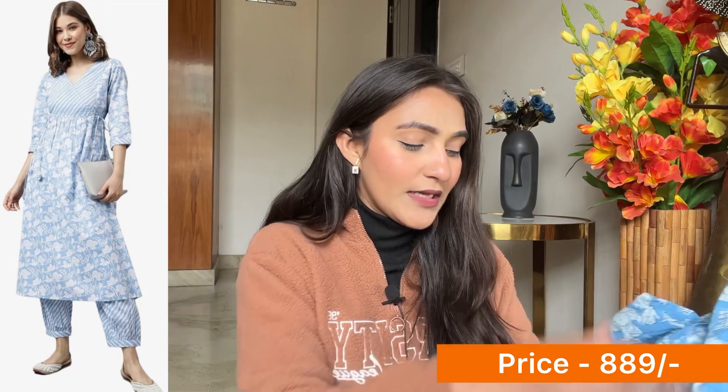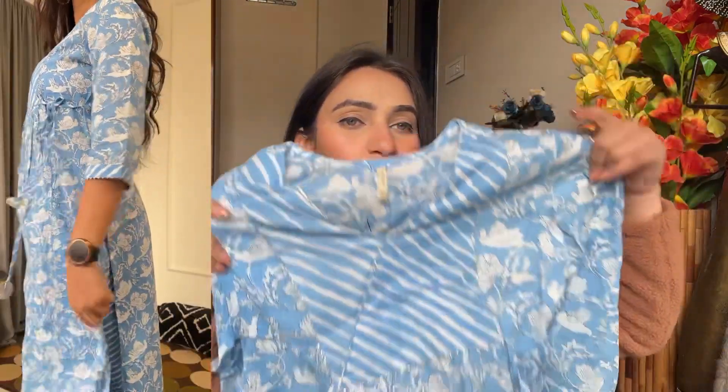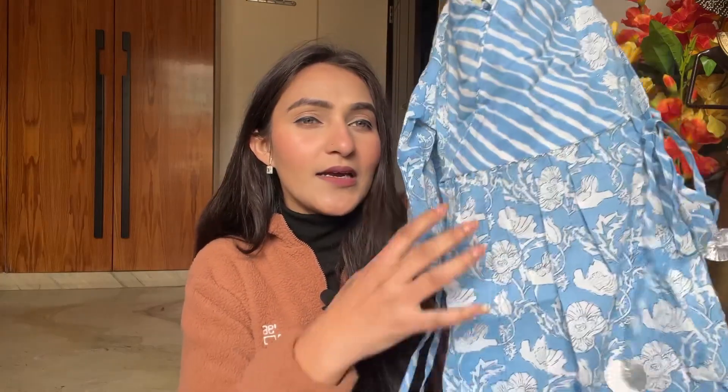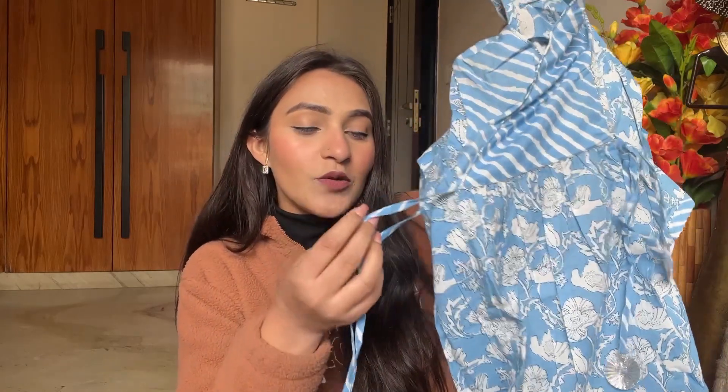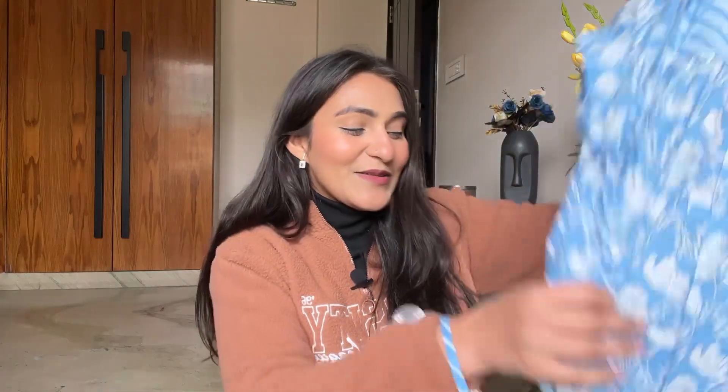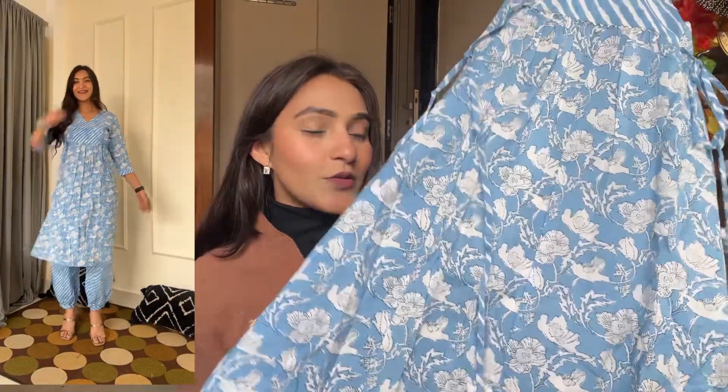Without the dupatta it also looks good — it's a little different with afghani pants. I love the colors because all the colors are neutral and pastels. The fabric is cotton and it's printed in a combination of white and blue. You'll get a nice neckline with a zigzag pattern and a slight A-line style — it's not completely straight. This is how the kurta looks; I've also attached proper pictures in the video.